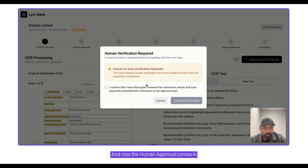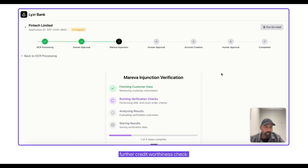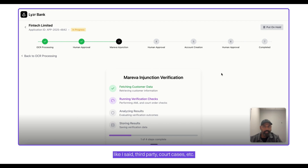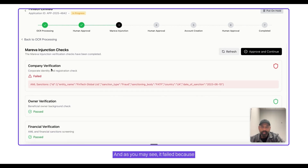Now the human approval comes in — which is optional — but if you want a human to approve this, you can do that. This then goes into the credit worthiness check, where we follow a Marewa injunction check against multiple databases — third-party court cases, etc. As you may see, it failed because the entity was in AML — anti-money laundering — sanctions.